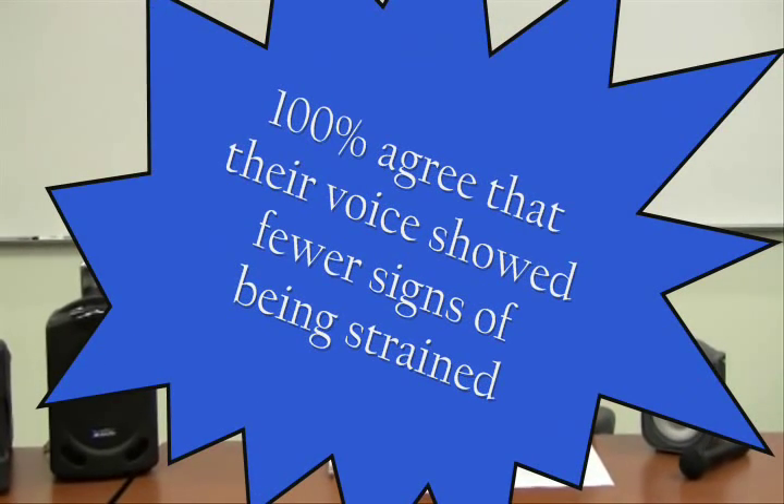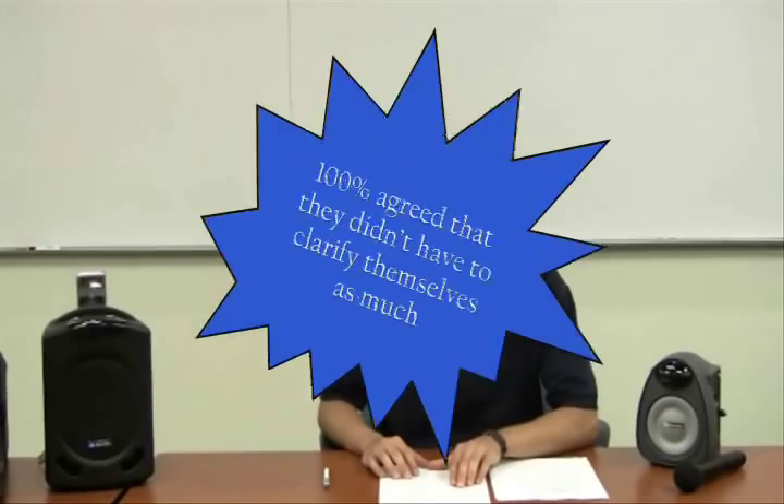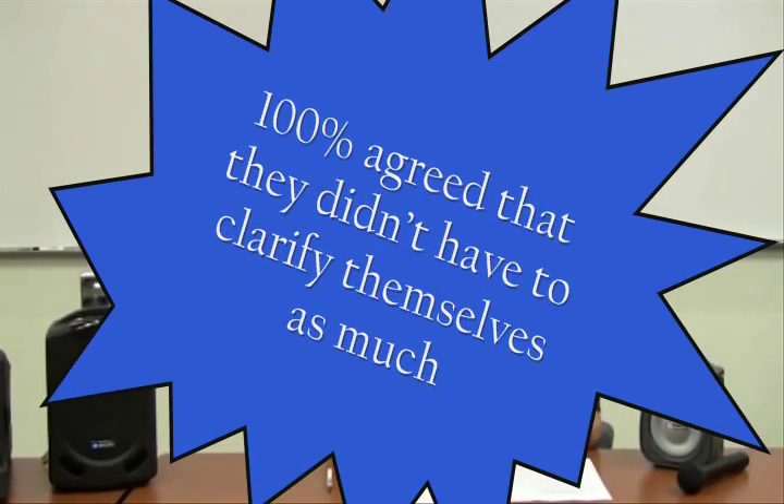So what do teachers have to say about amplified classrooms? According to a study done by the Canadian Journal of Speech, Language, Pathology, and Audiology: 100% agree that their voice showed fewer signs of strain during the day. 100% agree that they repeated themselves less often. 100% agree that they didn't have to clarify what they were saying as much.